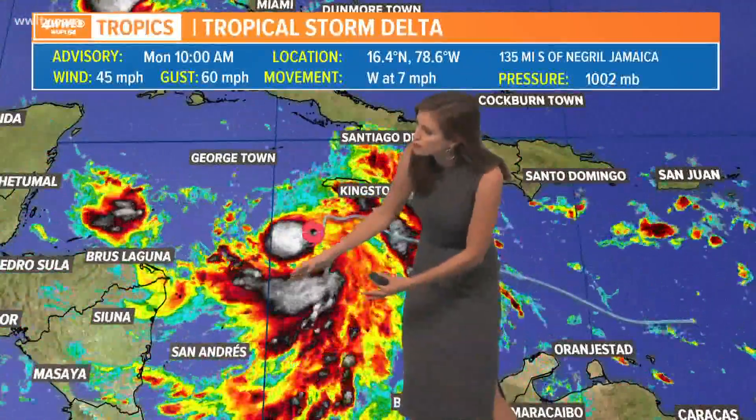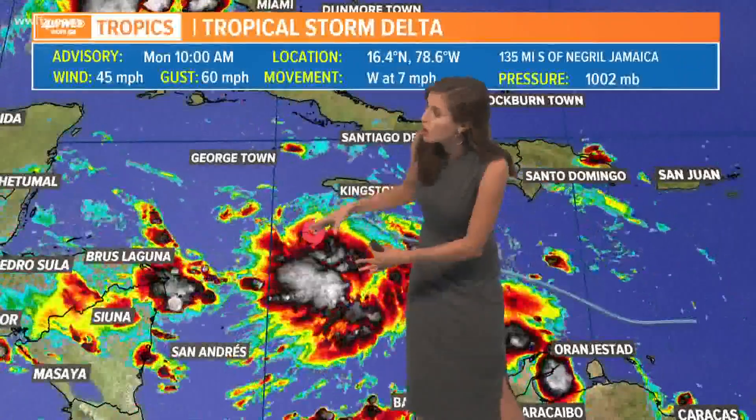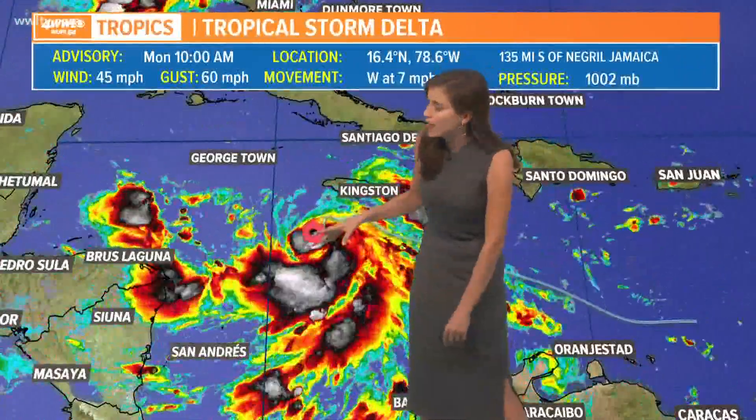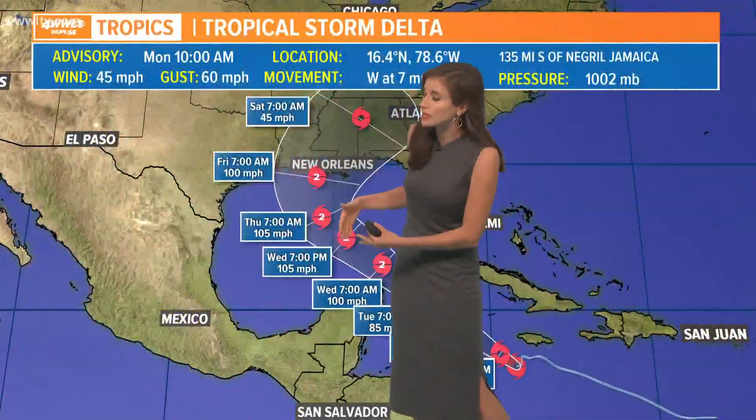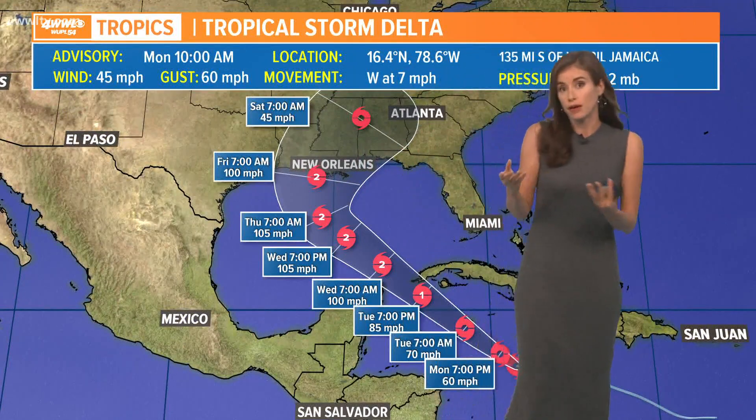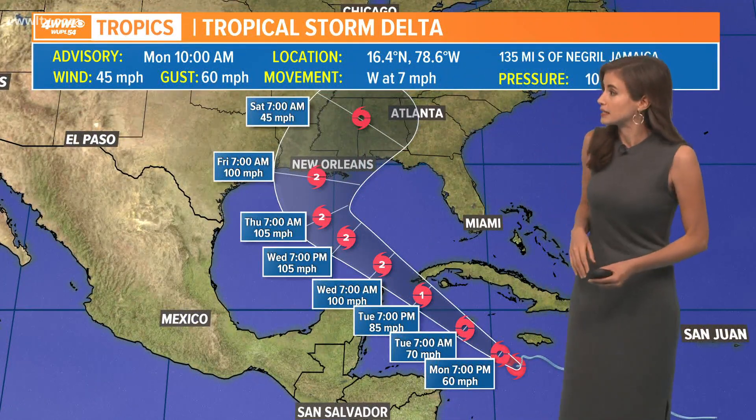You can see most of the showers and storms and the high cloud tops are to the south. The center shifted a little bit farther south earlier today, and now we're probably going to see perhaps that happening again. If we do see that jump, that could eventually affect the outcome of where it ends up.